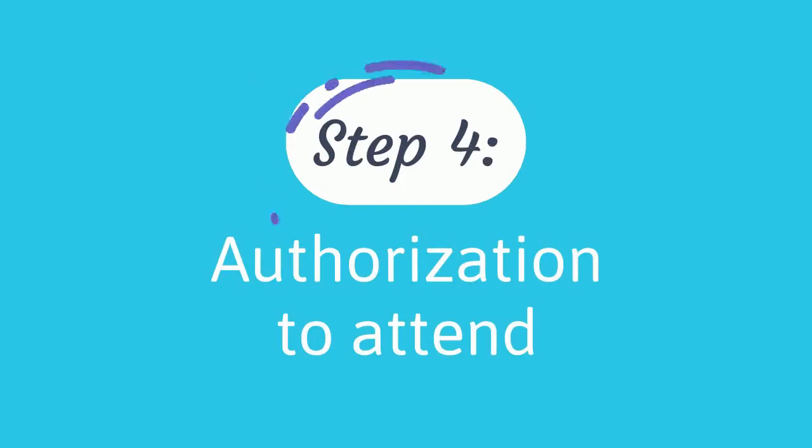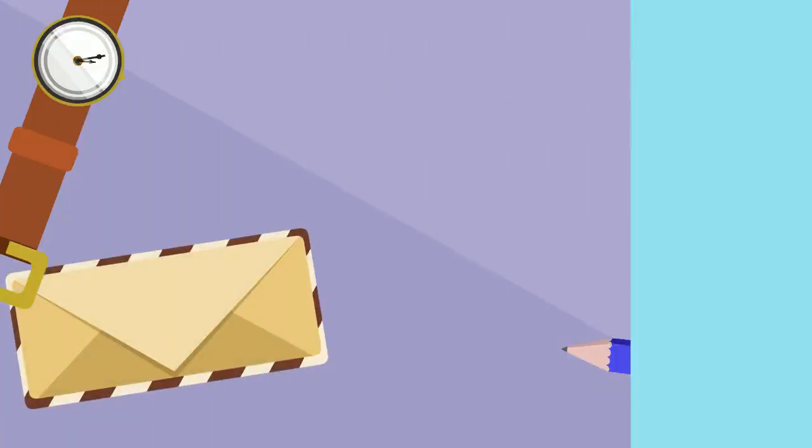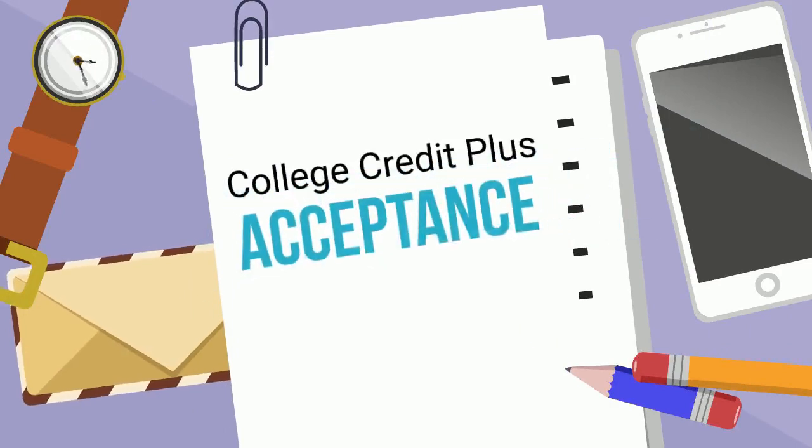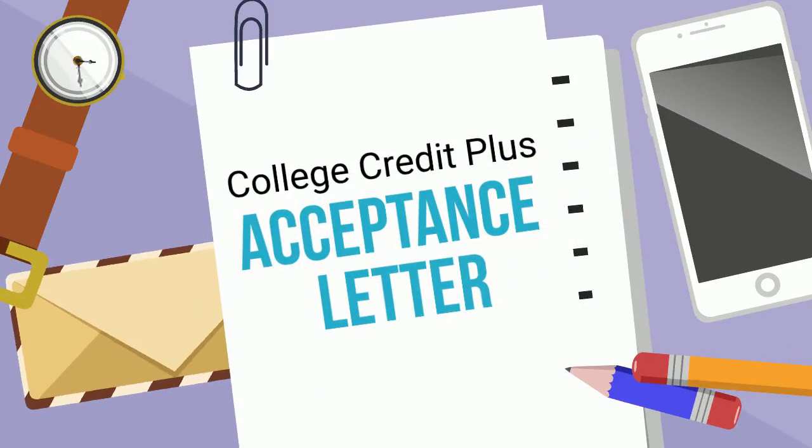Step 4: Authorization to Attend. Once we've determined your eligibility and placement, you'll get a College Credit Plus acceptance letter. At this point, you can meet your school counselor or school approver. If you're taking any classes at Tri-C, they'll send us an Authorization to Attend form.